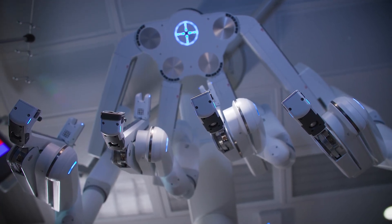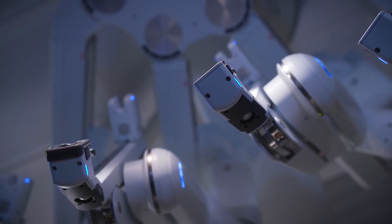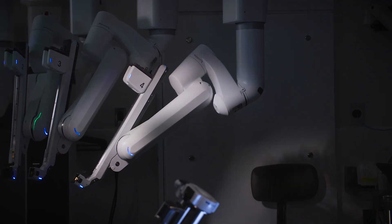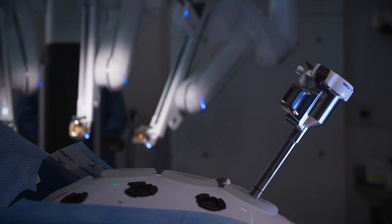Here at IU Health Bloomington we have two robotic platforms and this honestly has revolutionized the care that we can provide here at our local hospital. Patients were starting to ask if I could do a procedure robotically and then I started to look into it a lot more.